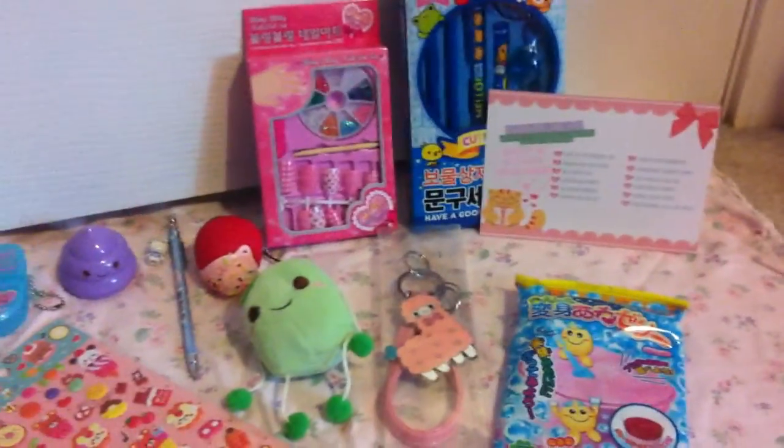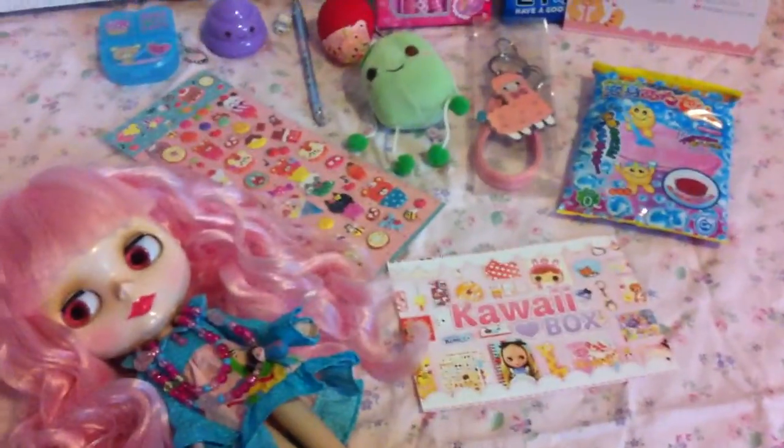Hey you guys, I will be showing what all I got in my June 2015 kawaii box. And no, it did not come with a Blythe doll, but Darcy wanted to be in the video, so now she's here.